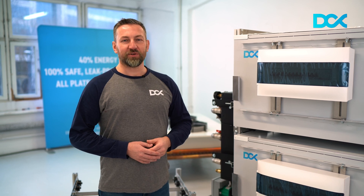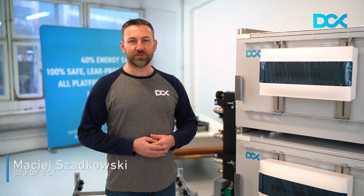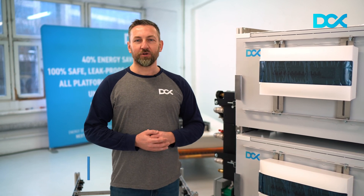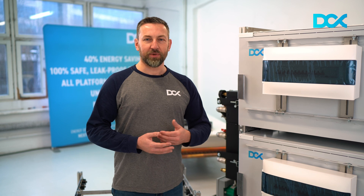Hi, this is Maciek from DCX and I would like to update you with the new products which we will introduce in 2021 and are bringing into the market. All those products which you can see are prepared based on the feedback from our customers, so we are really satisfied that we could match your expectations.